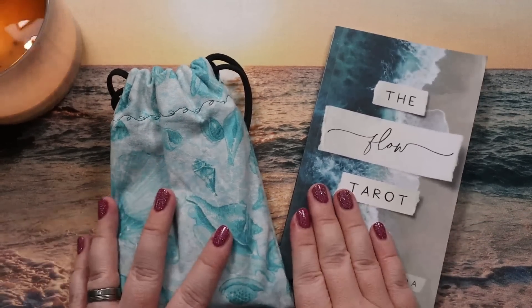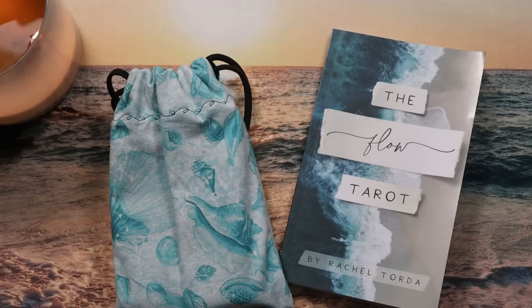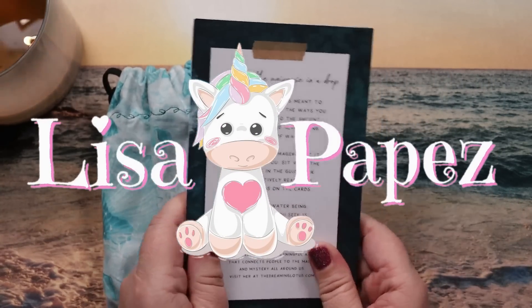Hello, Lisa here. Welcome back to my channel, or welcome if this is your first time here. Today we are going to be doing a full walkthrough first impressions video all about the Flow Tarot by Rachel Torta.